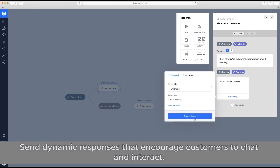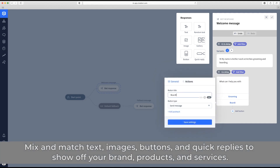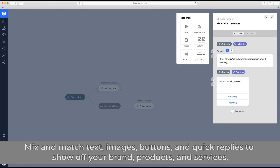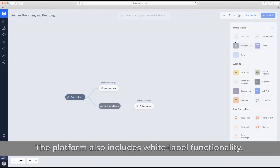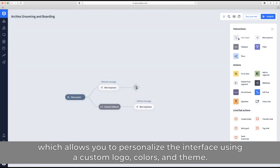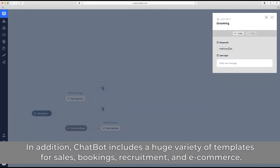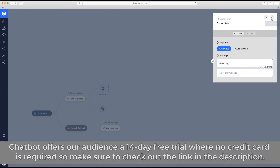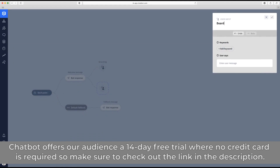Chatbot is ready to work out of the box, while AI algorithms help you improve responses over time. You can design smooth conversational experiences to build better relationships with your customers, send dynamic responses that encourage customers to chat and interact, and mix and match text, images, buttons, and quick replies to show off your brand, products, and services. The platform also includes white label functionality, which allows you to personalize the interface using a custom logo, colors, and theme. Chatbot includes a huge variety of templates for sales, bookings, recruitment, and e-commerce. Chatbot offers a 14-day free trial where no credit card is required, so make sure to check out the link in the description.